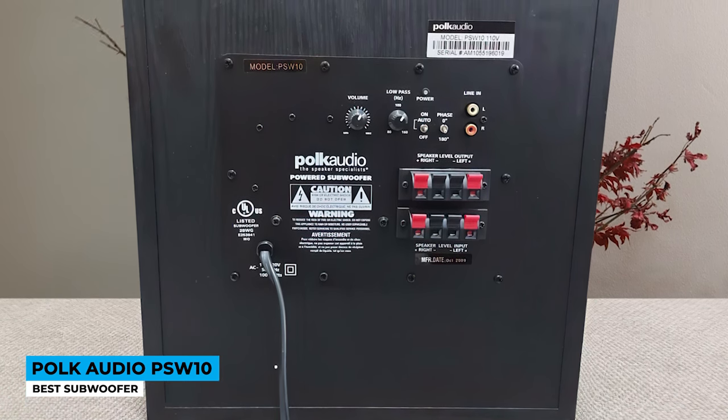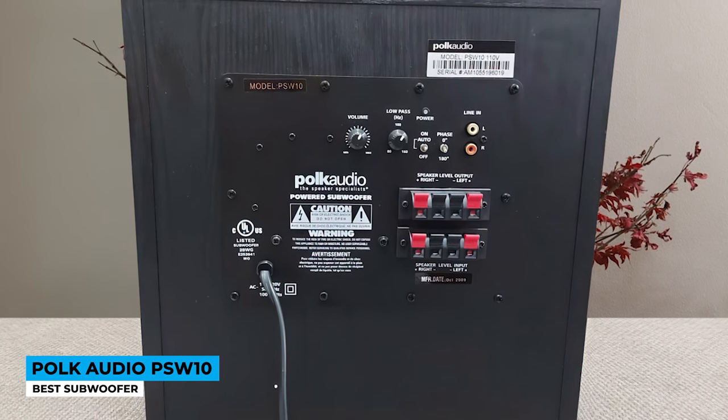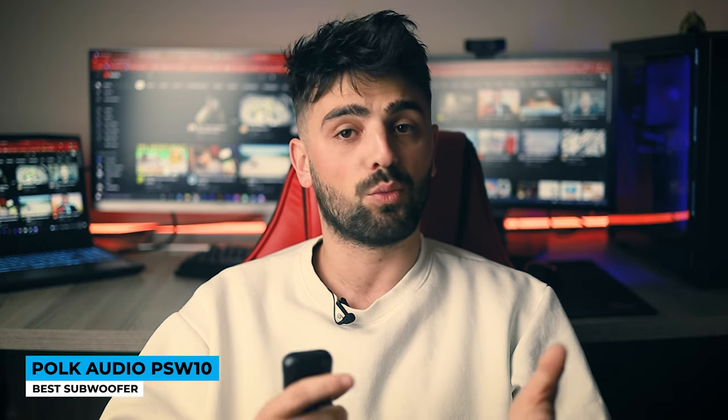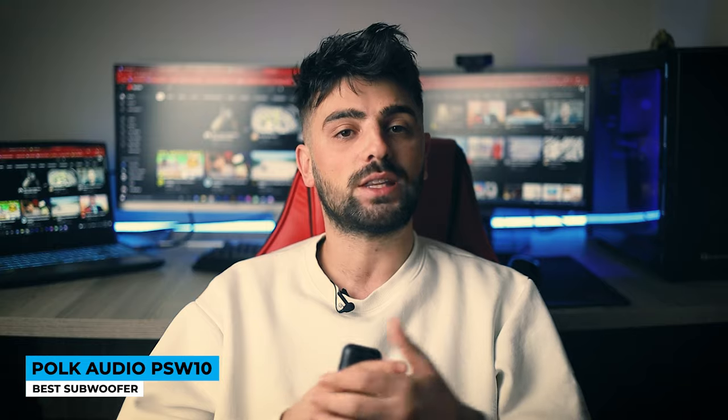The internal bracing in the PSW10 helps reduce internal standing waves. The dynamic balance driver materials in the PSW10 are resonance-free. With this superior system, blending provides low-frequency sounds that are deep and musical while sound effects are more thrilling.